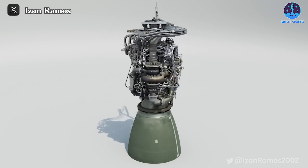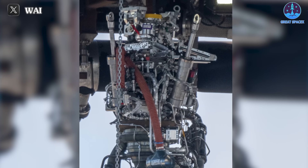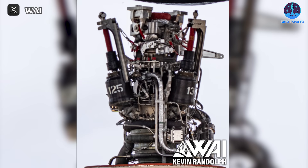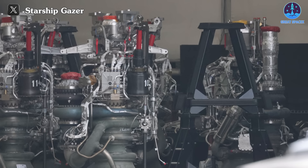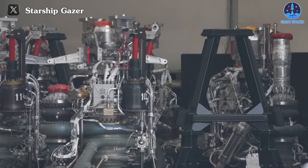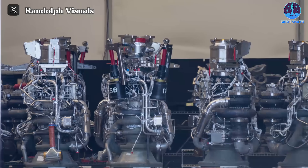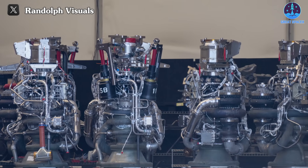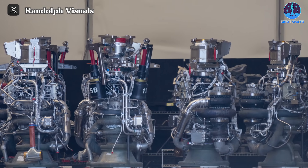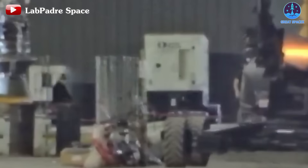Let's discuss another crucial system: the Raptor engine. The most significant change in S-28's engine will be the adoption of the new electric TVC, or thrust vector control system, instead of the hydraulic unit system in previous prototypes. While this change was implemented since S-26, S-28 will be the first booster to fly with this new system. This upgrade is expected to enhance engine reliability, ensuring smooth operation at all times, particularly in preventing engine issues post-separation similar to those encountered in IFT-2.